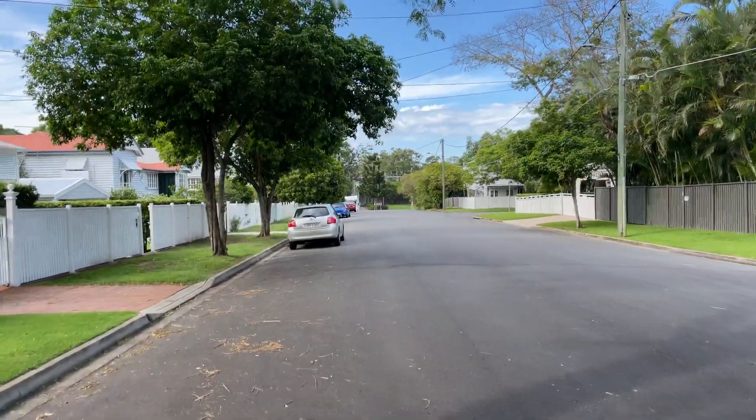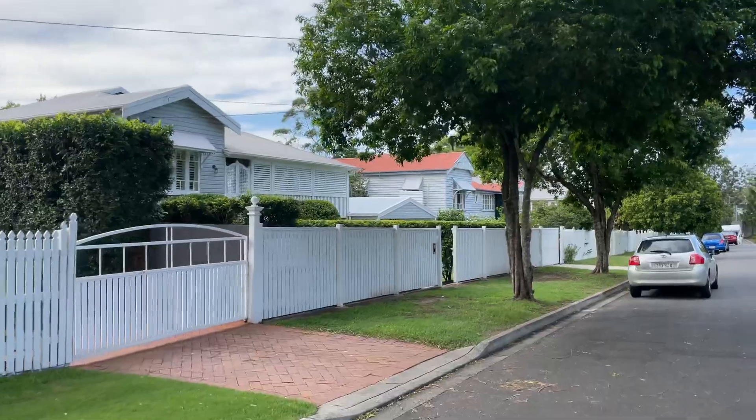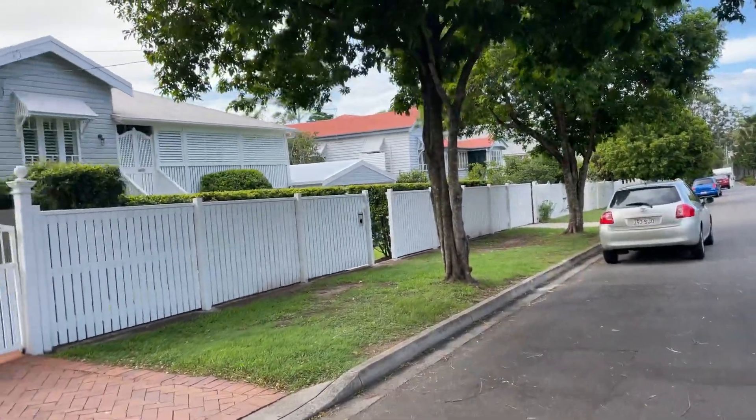Nice wide street — this is a good example of Clayfield, but there is a lot of units around this area as well. Apologies for the wind again.